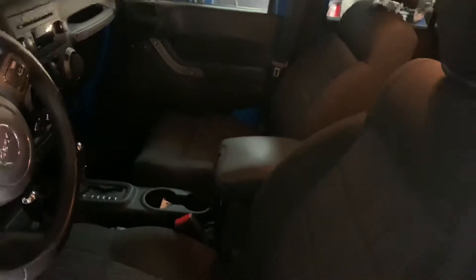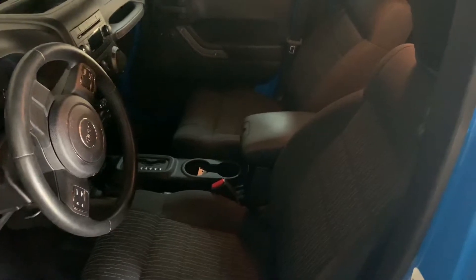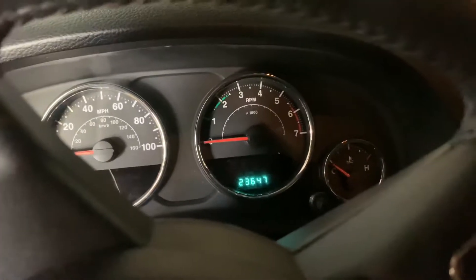Did it. So look at this on the inside — I'll try to take some photos for you as well. 23,000 miles.